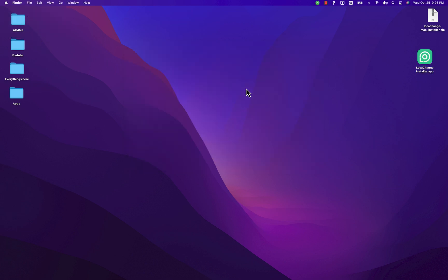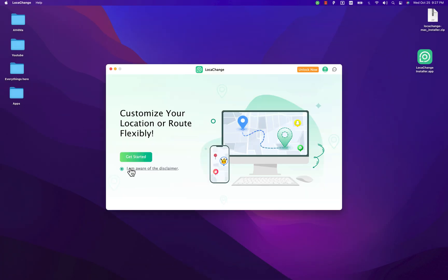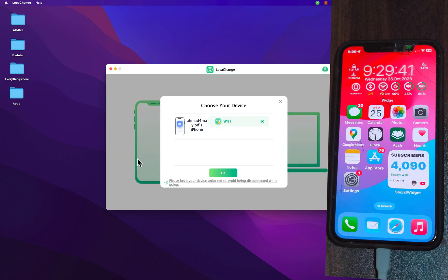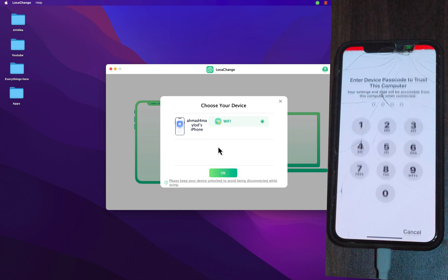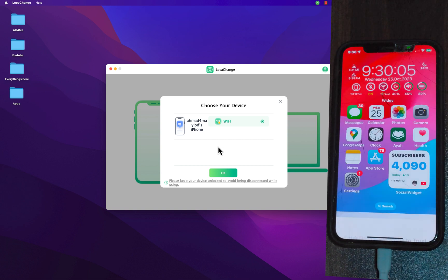Once you download and install the software, go ahead and open it. The first thing you'll do is accept the disclaimer and hit Get Started. With this software you can choose any location on the map and designate it as your location. Select your device — it supports both iOS and Android. Connect your iOS device to your Mac, and if you see the trust alert on your iOS device, make sure to click Trust. Then wait a few seconds.